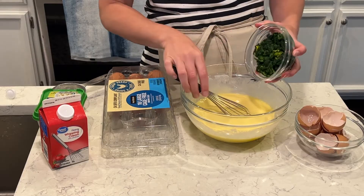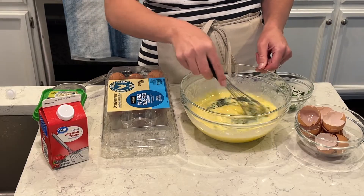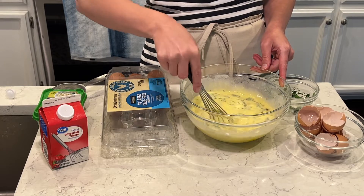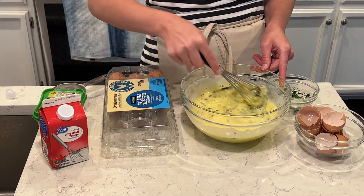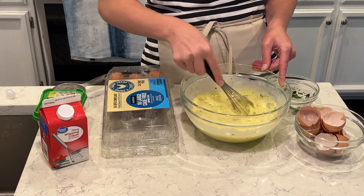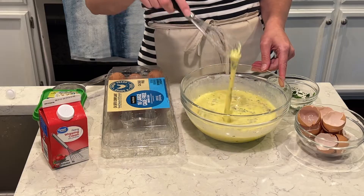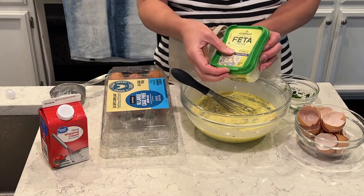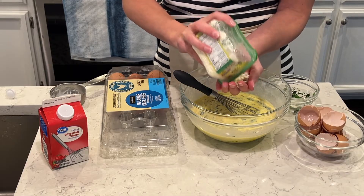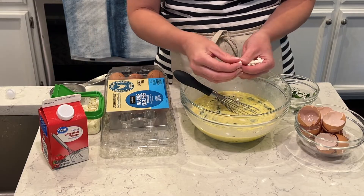I'm using about a cup of the frozen spinach that I defrosted. I love having veggies in the morning — it makes it nice and filling and it's really super healthy. The more veggies I can get, the better. I love sneaking it into my eggs in the morning. I also love feta cheese with eggs — it is so flavorful. I'm going to use about half a cup of it and break up any of the bigger chunks.